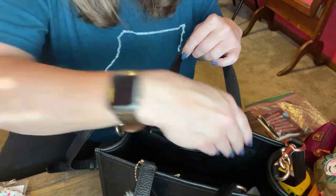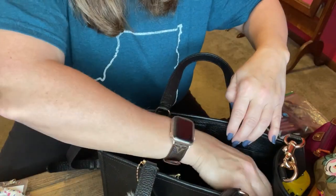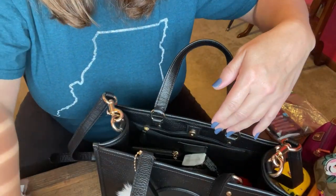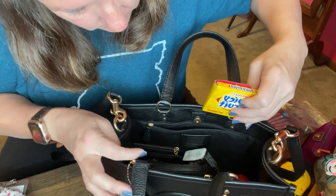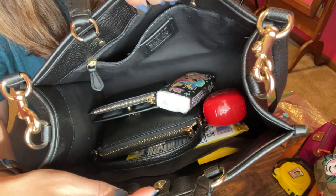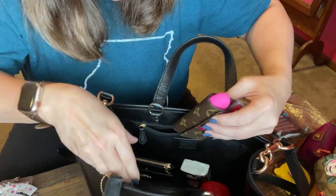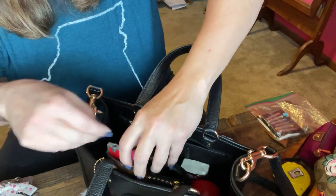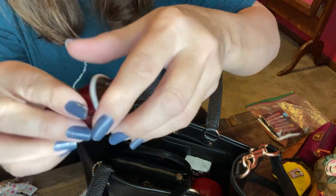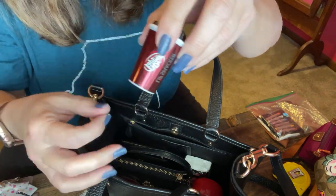Let's throw in some tissues and my Tic Tacs, some Wet Ones, and some Juicy Fruit — I'll probably put that in the side pocket. Of course I've got my keys and that can go in the side here. My all-time favorite little Lip Smackers Dr Pepper chapstick — I got this off Amazon quite a while ago.